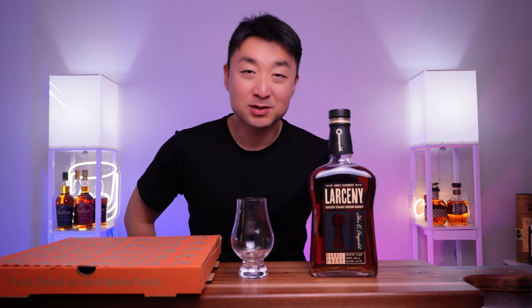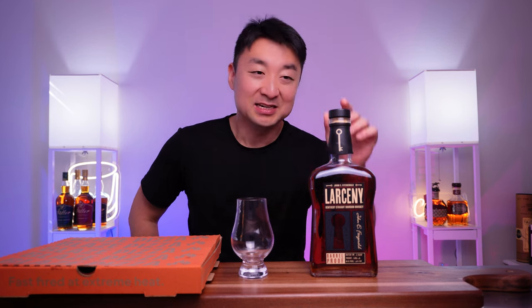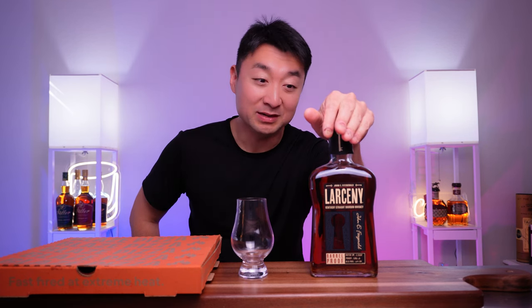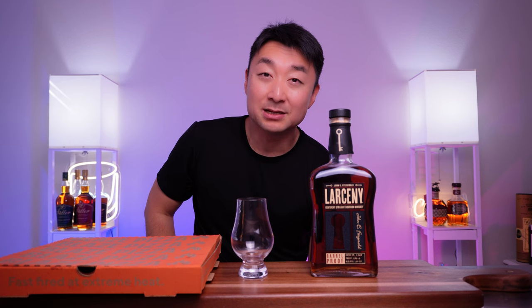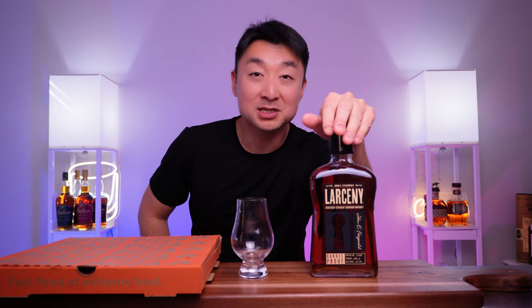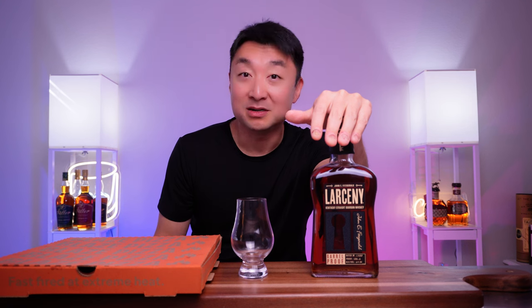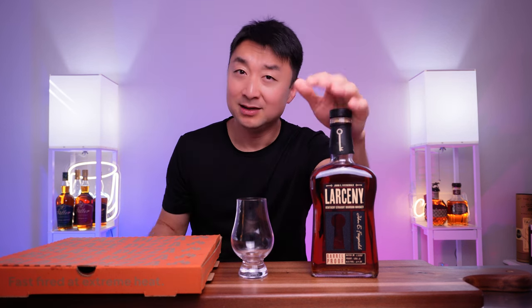Hey, what's going on everyone, welcome back. My name is Steve and this is my pour. This bottle has won a lot of awards in 2022 — whether it's on the internet or on YouTube, they're raving about this bottle: Larceny Barrel Proof batch C922. We'll take a little sip today and see my thoughts on whether it's worth all the hype and all the awards it's gotten in 2022.